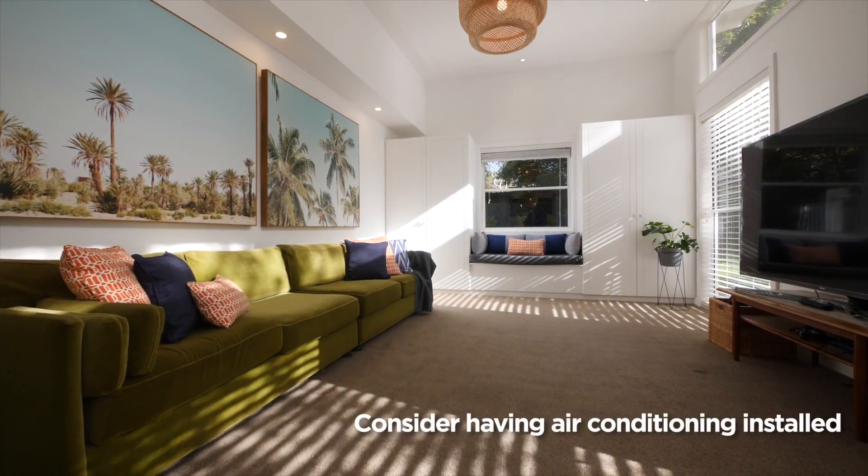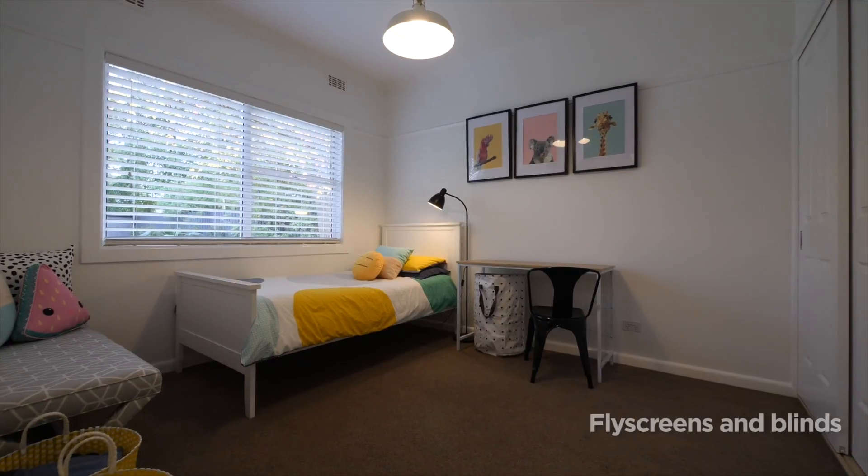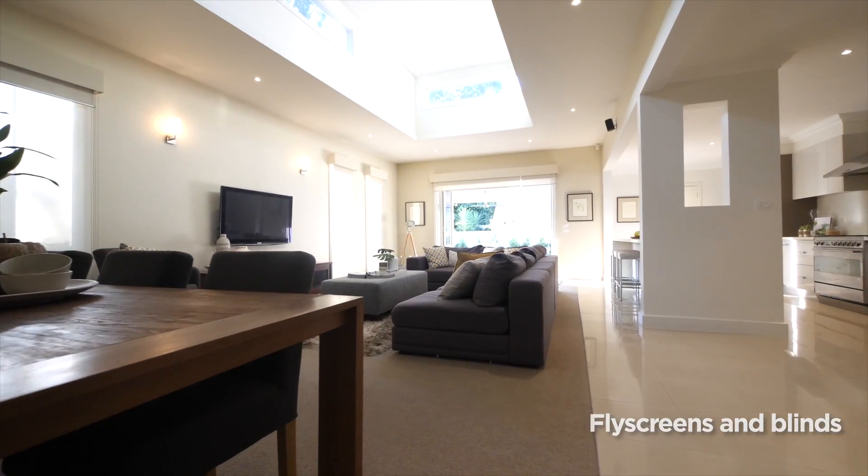This will make the property more bearable for the tenants throughout the tenancy and will also increase the value of the property for the landlord. Another way that a landlord can make a property more summer friendly is to make sure that all windows have flyscreens and blinds. This will allow the tenants to open the windows throughout summer for some fresh air and also block out the sun's heat.